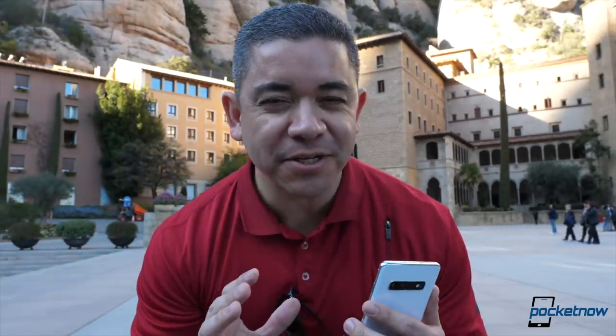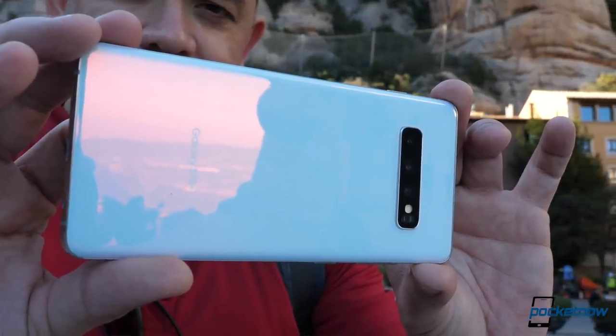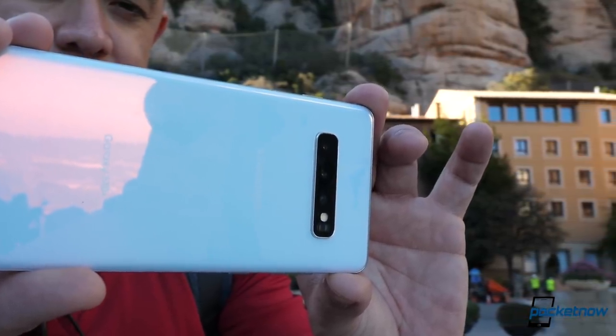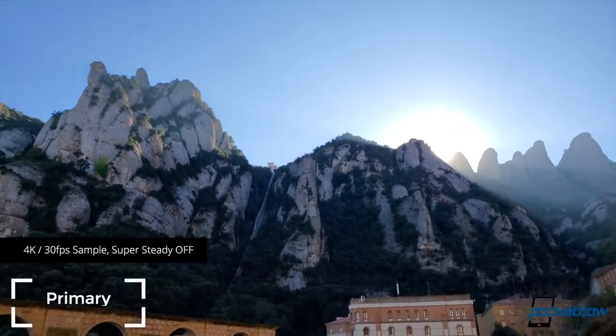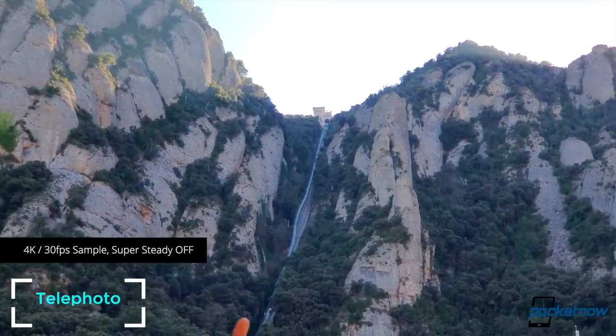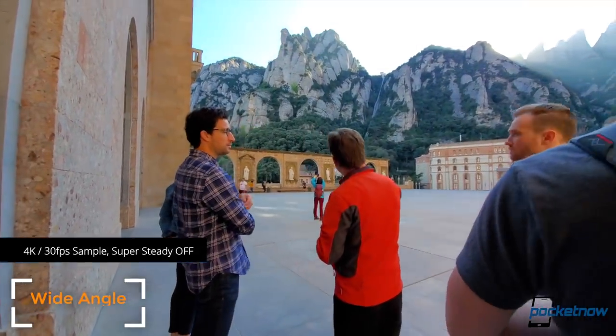One of the coolest parts about the Samsung Galaxy S10 Plus is the versatility in the amount of cameras you get. Specifications are definitely key here: a 12-megapixel primary camera at variable aperture between f1.5 and f2.4, a wide-angle camera at 16 megapixels with f2.2 aperture and 123 degrees of field of view, and a 12-megapixel telephoto camera at f2.4. The software has also seen major improvements — a better user interface, more practical navigation between cameras, and 10 new AI scenes bringing the total to 30.